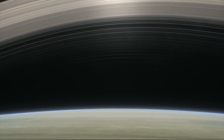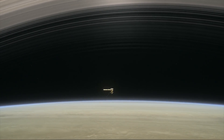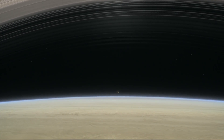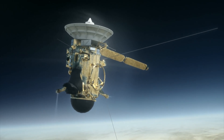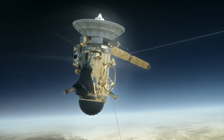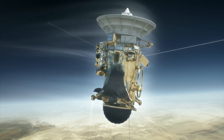On September 15, 2017, having completed a 20-year mission studying the system of Saturn, NASA had the Cassini spacecraft enter Saturn's atmosphere for one last daring mission, to preserve the system for future exploration.